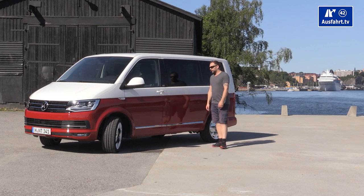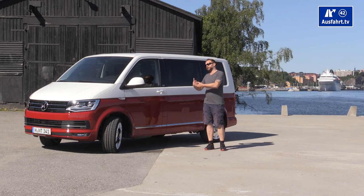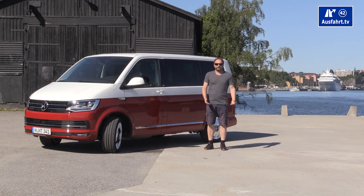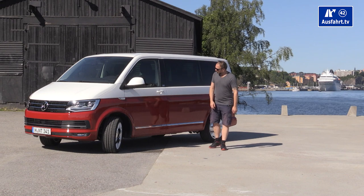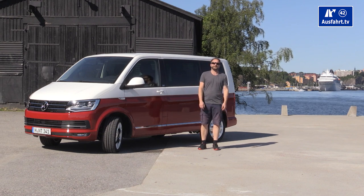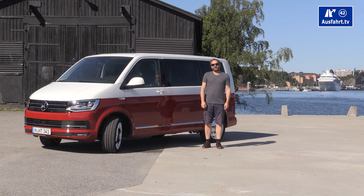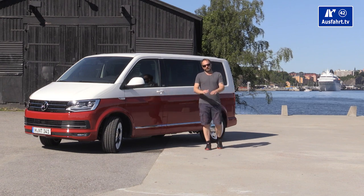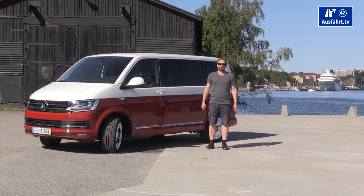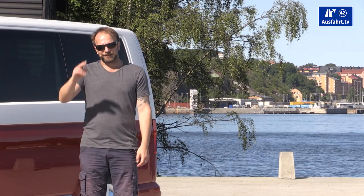One criticism: they didn't change the exterior too much — comparing the T5 to the T6 from the outside, you don't see many differences. But if you have a good car, you don't have to change so much. That's it from my side. If you have any questions or additions, please let us know in the comments. If you liked this clip, a thumbs up and sharing on Twitter, Google Plus, or Facebook is much appreciated. That's it from me, your host Mr. V — goodbye, and I hope to see you in our next clip!